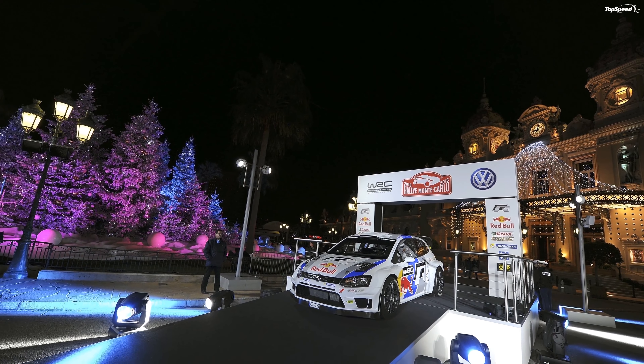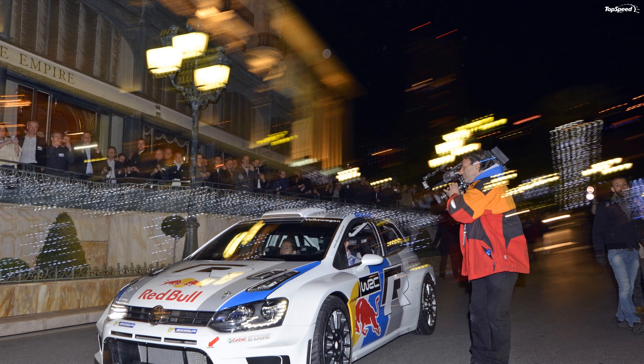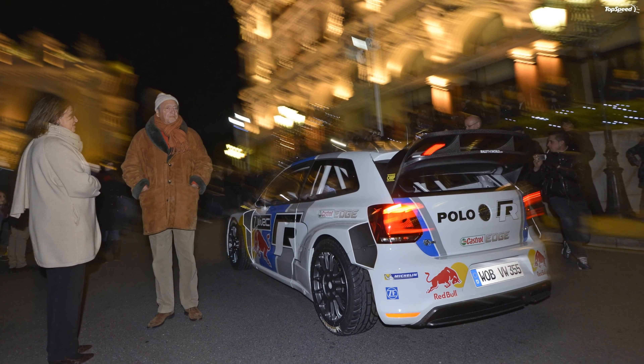The race version of the Polo WRC also receives a set of 18-inch alloy wheels wrapped in 215/35 R18 tires. Helping bring it to a halt are 16-inch disc brakes.